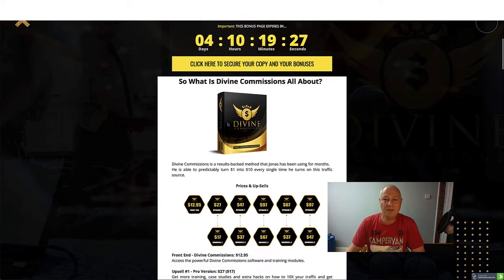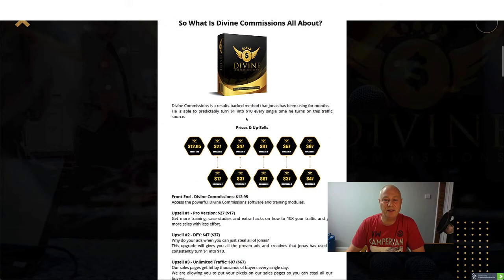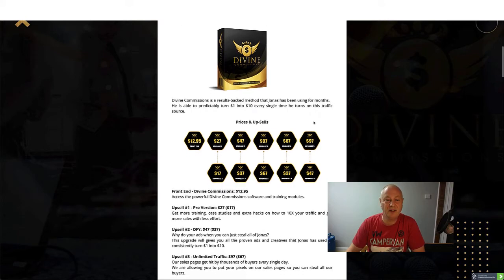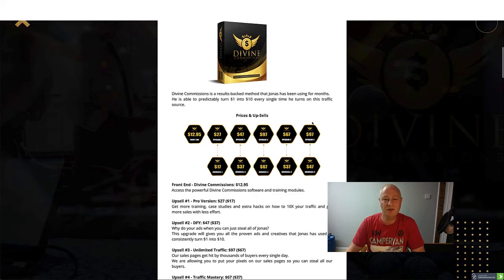So Divine Commissions - what is it all about? Divine Commissions is a results-backed method that Jonas has been using for months, and he's able to predictably turn one dollar into ten dollars every single time he turns on this traffic source.